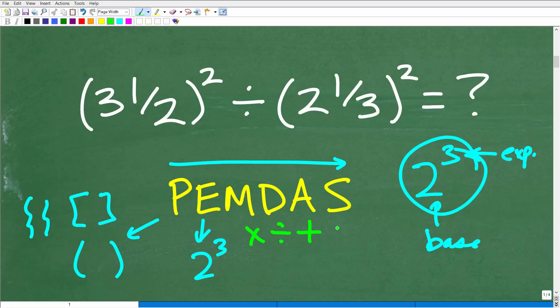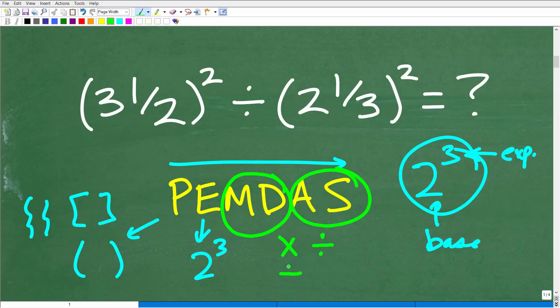Most people think they should do multiplication, then division, then addition, then subtraction in strict order — that's not correct. Instead, treat M and D as one group: do whichever of multiplication or division appears first from left to right. The same holds for addition and subtraction. In our problem, we have division and powers, so we must take care of the powers first before considering the division.